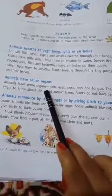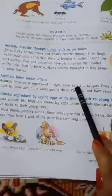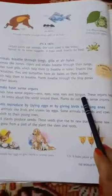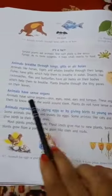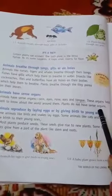Animals have sense organs: skin, eyes, nose, ears, and tongue. What are sense organs? These organs help us to know about the world around us — they are sense organs. Plants do not have sense organs.